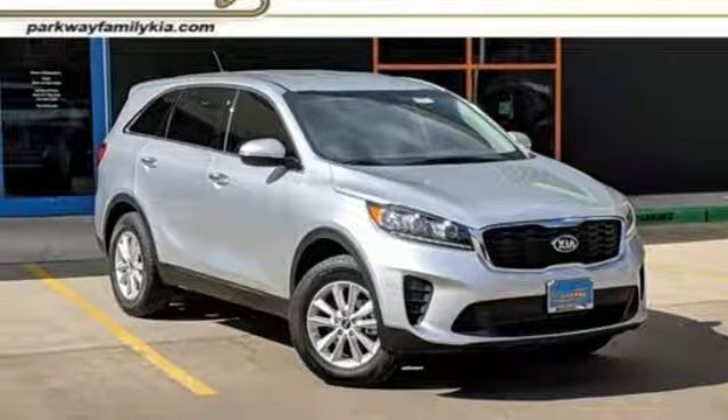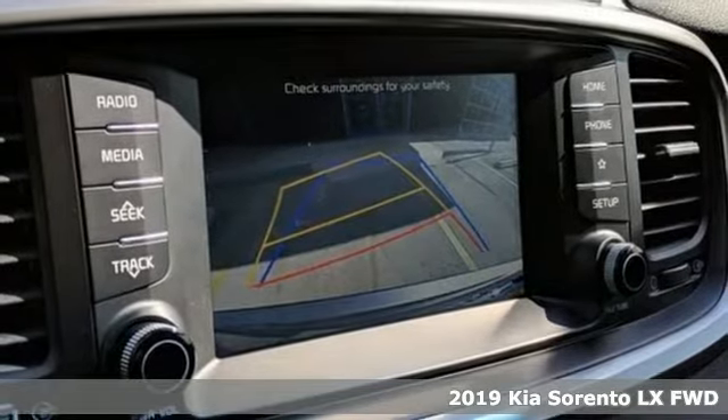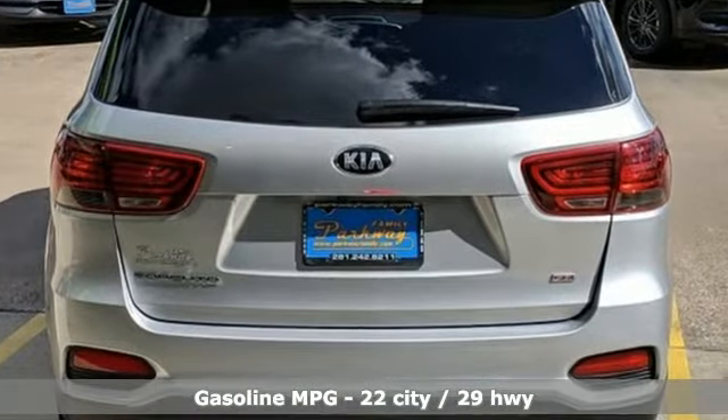It's a new 2019 Kia Sorento. Your life requires you to be adaptive, and your vehicle should be too. This Sorento is the perfect fit for everything you need it to be. You'll look forward to every drive with features like these.